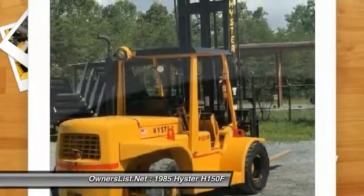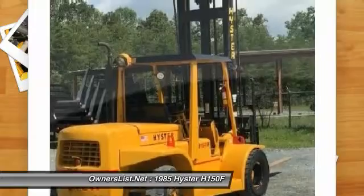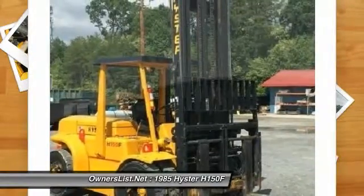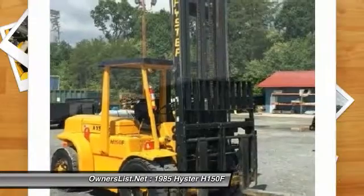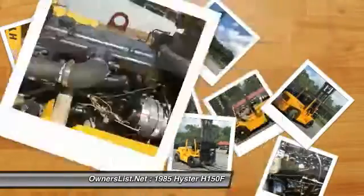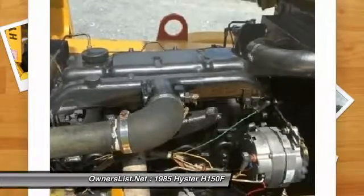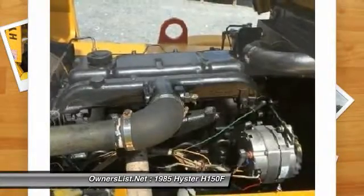2,494 hours on original machine. This lift was formerly owned by the U.S. military, serviced on a regular maintenance schedule. A professional industrial paint job and decals, 3 years old and still looks new. Additional photos and operating videos available upon request.